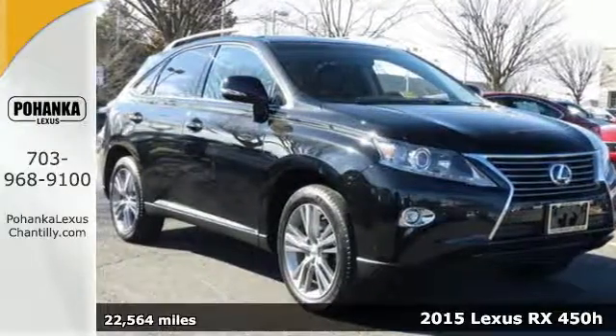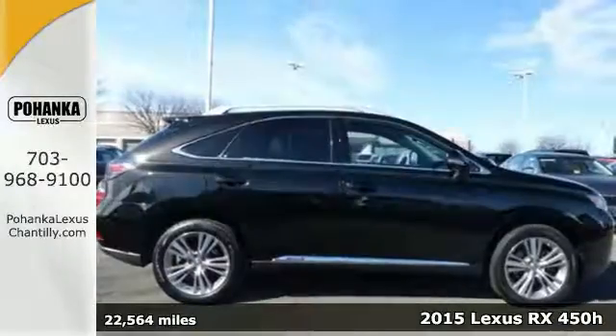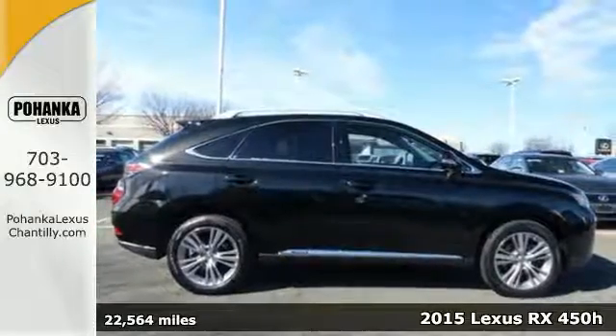Here's a 2015 Lexus RX 450h. It offers innovation and luxury on all fronts.